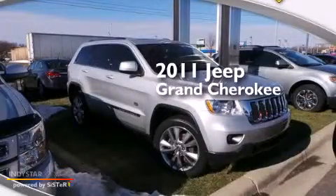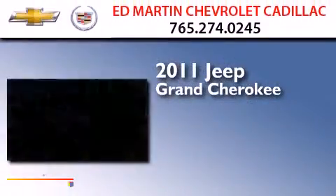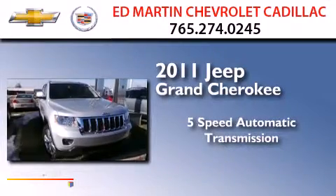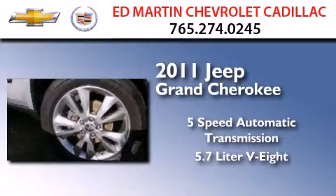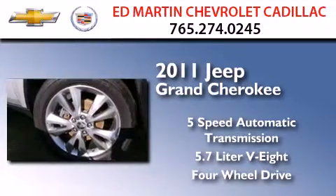This is a 2011 Jeep Grand Cherokee. This SUV has a 5-speed automatic transmission, a 5.7-liter V8, and the added capability of 4-wheel drive.